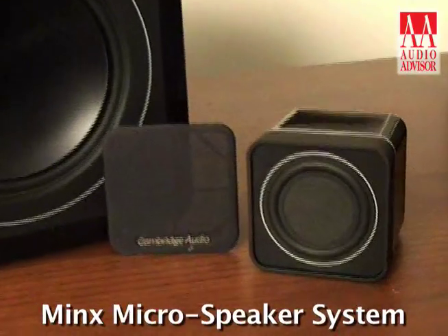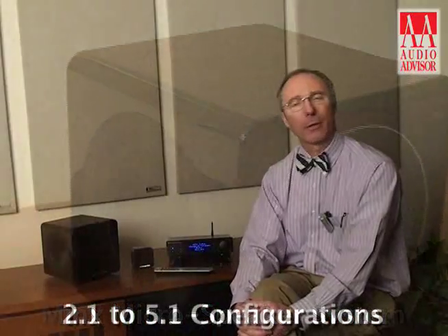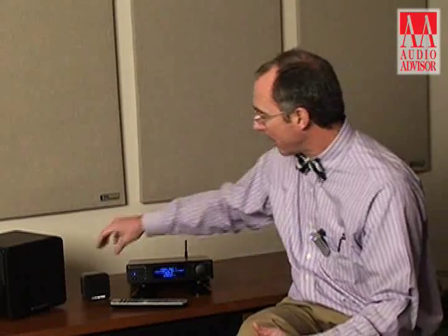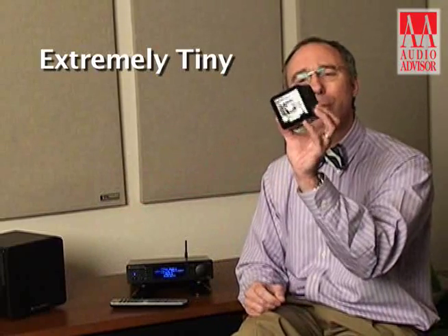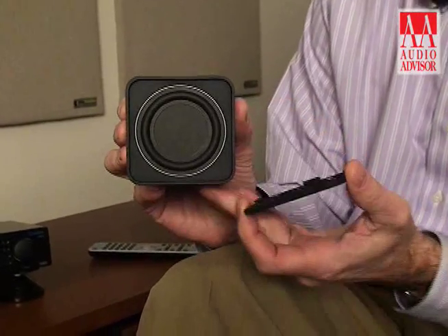First we're showing is the new micro speaker system from Cambridge called Minx. This is offered in a variety of configurations from 2.1 to 5.1. The first thing you'll notice about the Minx is it is extremely tiny. The only footprint in the industry that looks anything like this is the Bose system, but unlike the Bose, we offer a number of technological advancements that haven't been seen before in this type of price point or product.